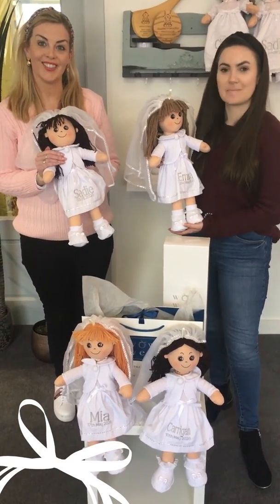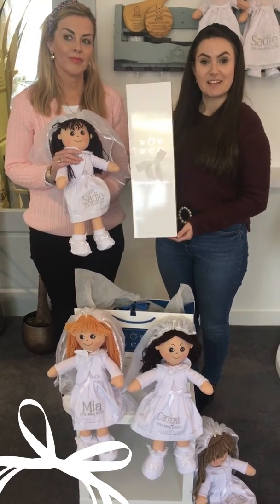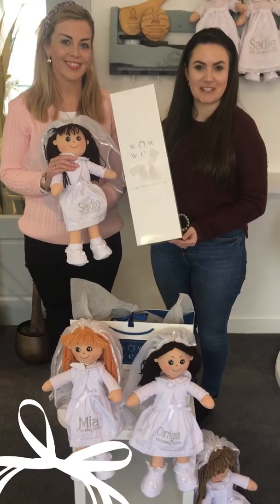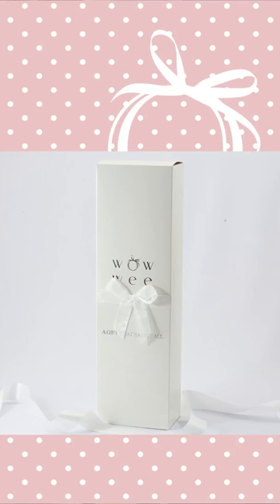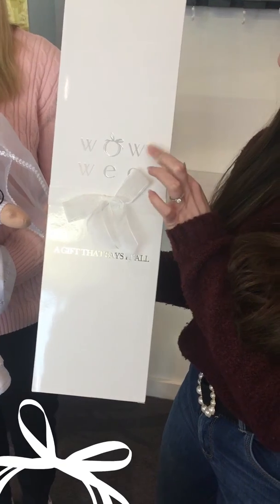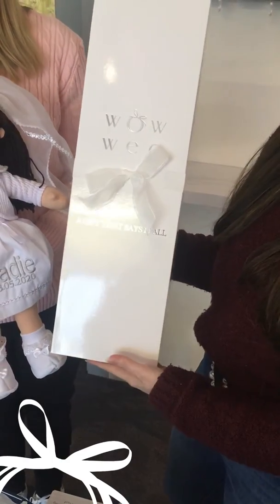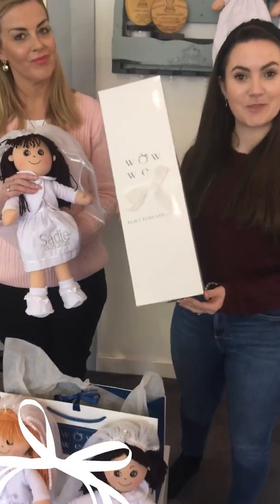We pride ourselves on presentation and packaging here at wowie.ie, and it's no different when it comes to our personalized communion rag dolls. Each doll arrives beautifully presented in a wowie luxury doll box. As you can see, it is branded in beautiful silver with our new logo, which we're so happy about, and it comes finished with a little bow. This is gorgeous to give on the day and little girls love to open these and find their little dolly inside.